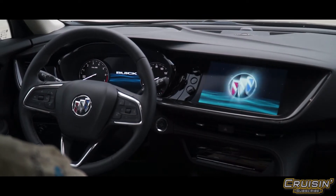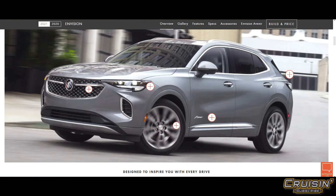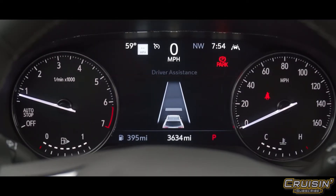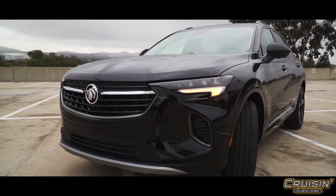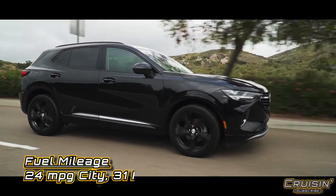Safety features — there are plenty of them. This has got the Buick Driver Confidence Package: front pedestrian braking, lane keep assist, lane departure warning, forward collision alert, automatic emergency braking, following distance indicator, IntelliBeam headlight control and auto beam, and rear cross traffic alert. It's really got it all when it comes to safety.